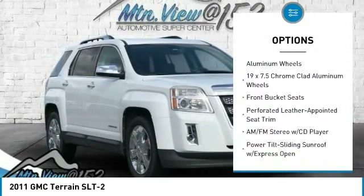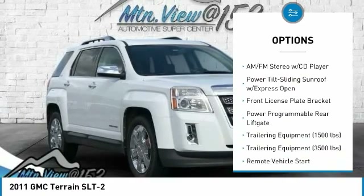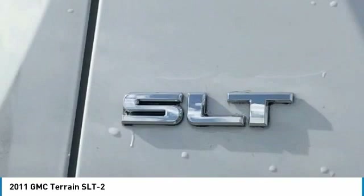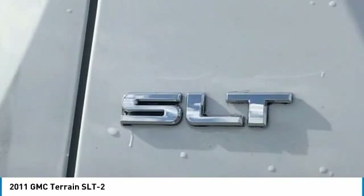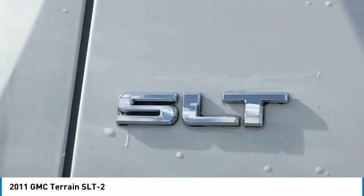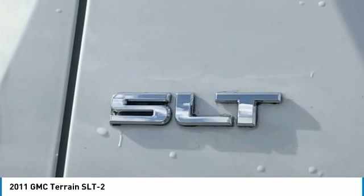3.0L V6 CDVVT engine with 150 Amp Alternator. 18x7.5 Bright Machined Aluminum Wheels and 19x7.5 Chrome Clad Aluminum Wheels. 2.77 and 3.23 Rear Axle Ratio. 4-Wheel Disc Brakes with ABS. 8 Speakers.